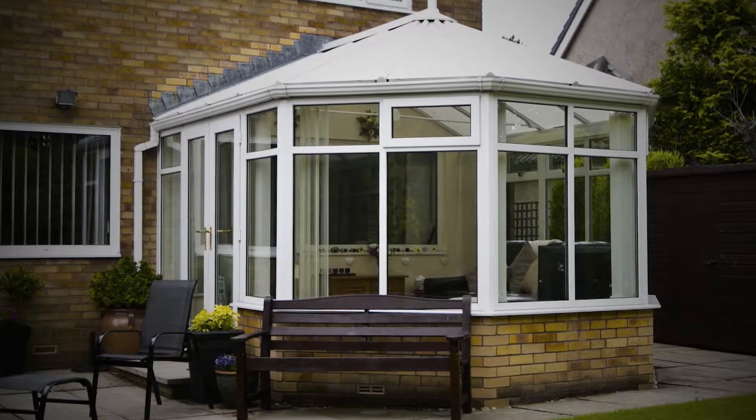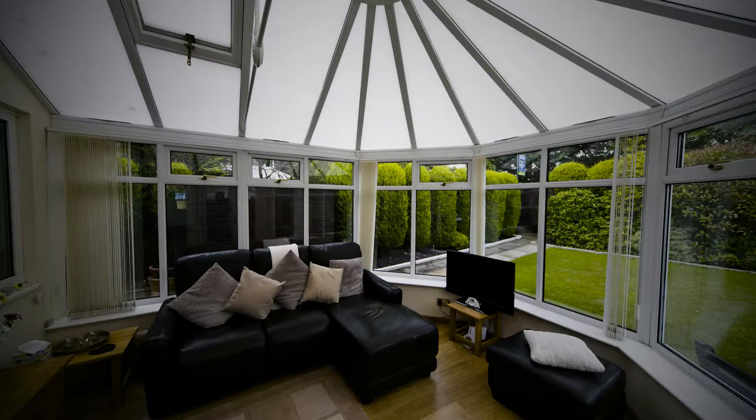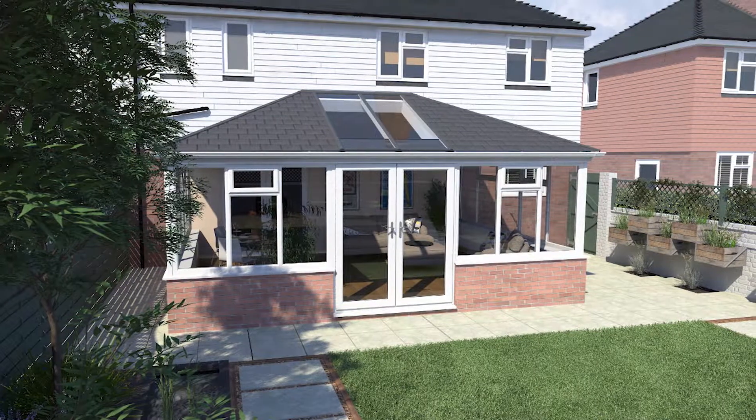But until recently none of this was possible. Just a few months ago their conservatory was a no-go zone — too cold in winter and too warm in the summer. It was often uncomfortable to be in. Then they discovered the Ultra Roof 380.